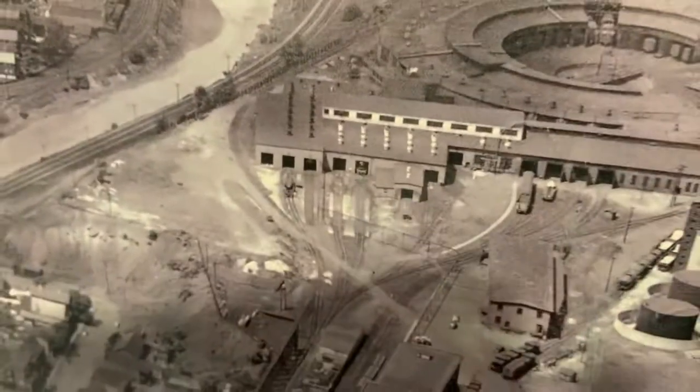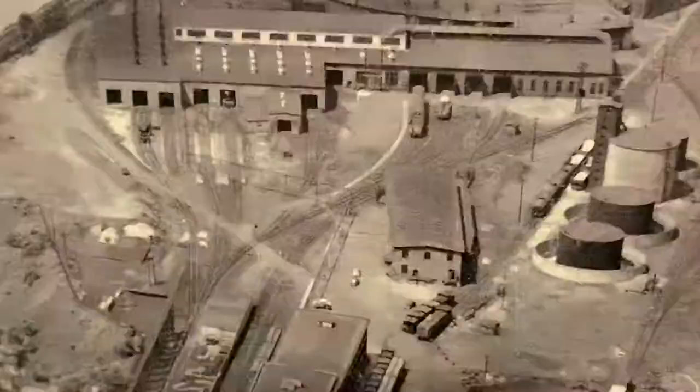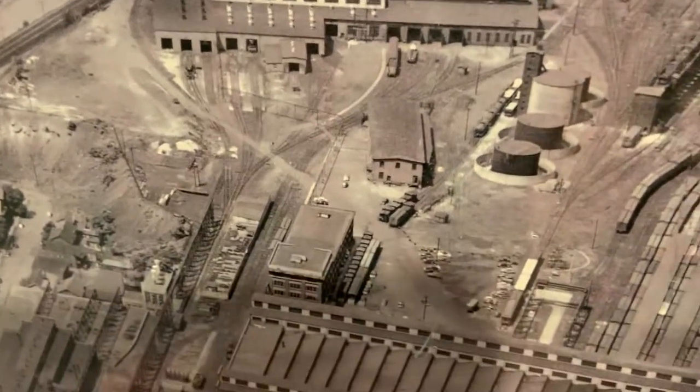If you look at the layout, you can see another building from back around 1937. There used to be a building called the pattern shop. I don't know exactly what the pattern shop was made for, but it was demolished around the 1940s.